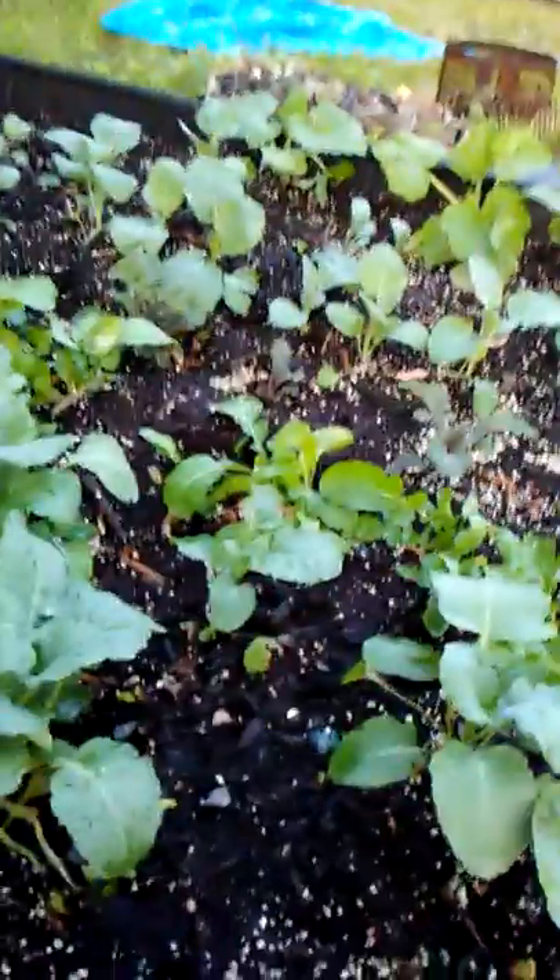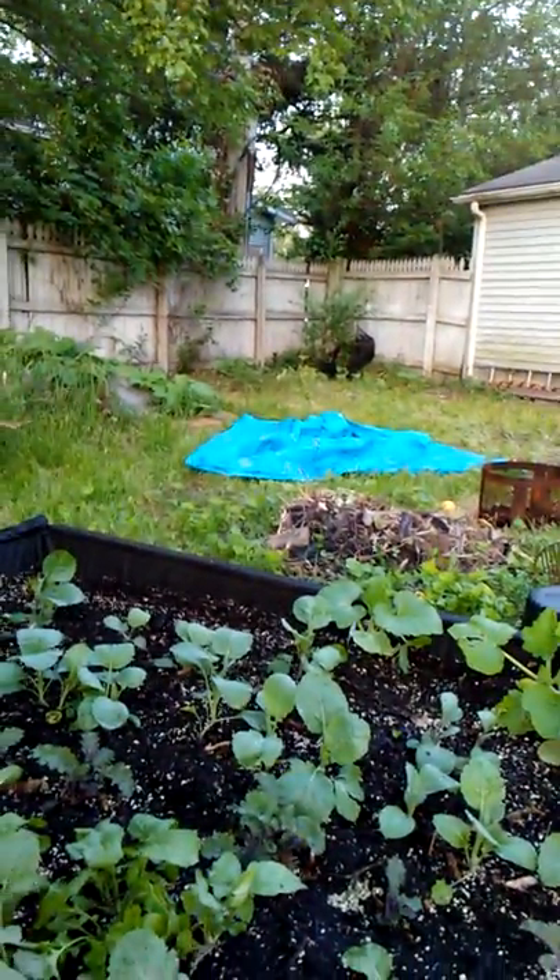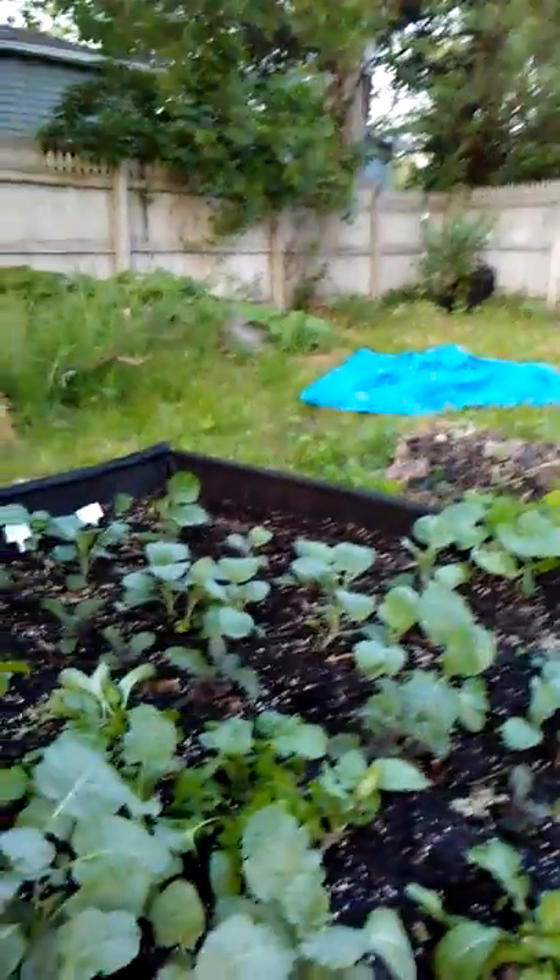I just wanted to give you a quick tour and show you — if you can see in the corner — that cherry tree's getting quite tall. He's got a little netting around it because we have some fruit. And the yard's getting a little bit messy — less messy each tour.